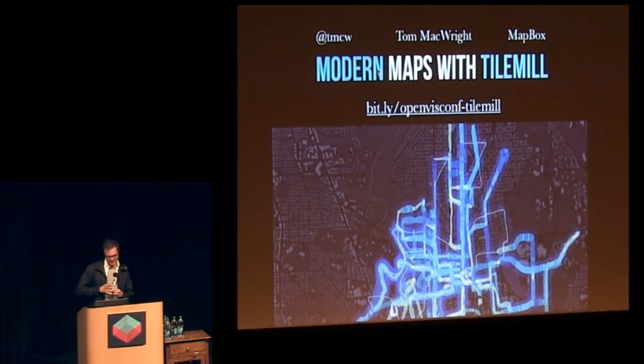Hey, how's it going? Thanks for staying for the closing minutes. This is basically just a talk about a thing, but also a little bit about this crazy idea of maps and how exactly they work and the things that you see that you don't usually realize go into them. If you want to follow along, the URL's right there.